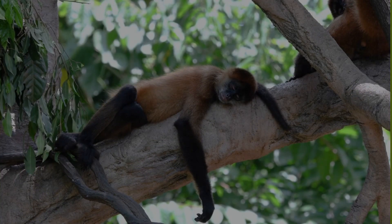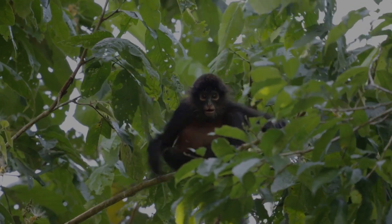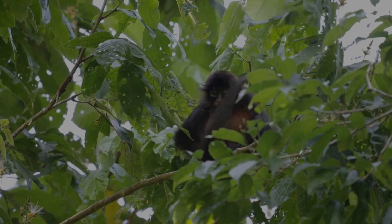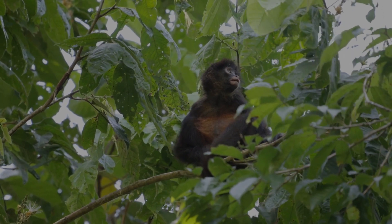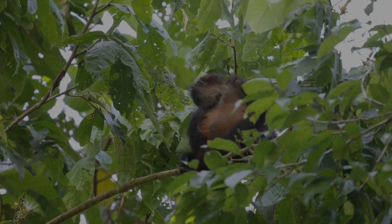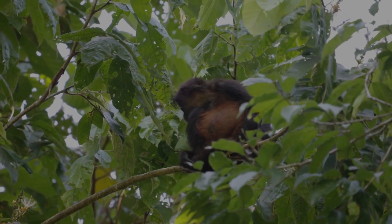Take the spider monkey, for example. This South American primate has a unique adaptation that allows it to swing through the jungle canopy like a trapeze artist. Its gripping tail acts like a fifth limb, allowing it to hold onto branches and swing across big gaps between high branches.